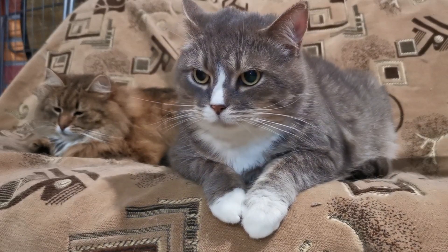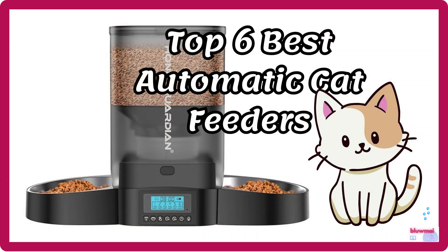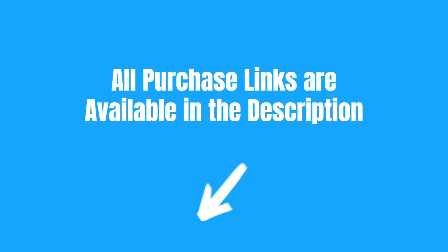If you're looking for a way to keep your cat well-fed and happy, even when you're not home, these automatic food dispensers are just what you need. All purchase links are available in the description.